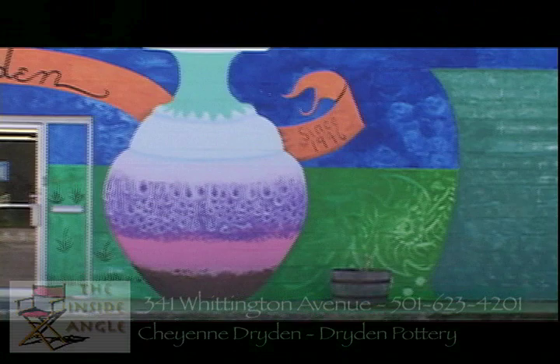Well, Dryden Pottery started in 1946 in Ellsworth, Kansas. We moved to Hot Springs in 1956. So you guys have been doing pottery in this area for a long time. Yes, absolutely. In Hot Springs, we've been here for 56 years now. And all at the same location? Yes, absolutely. So you may be familiar with where Dryden is located — they're just down on Whittington, a very historic place.